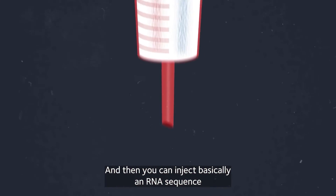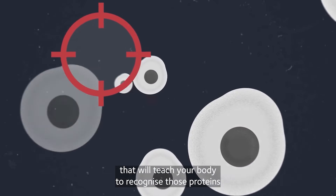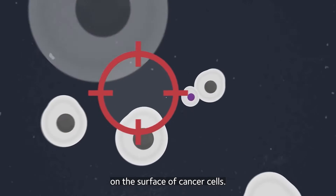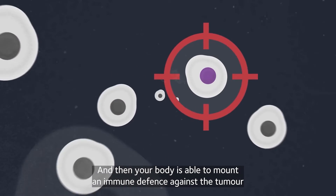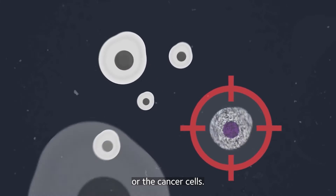And then you can inject basically an RNA sequence that will teach your body to recognise those proteins on the surface of cancer cells, and then your body is able to mount an immune defence against the tumour or the cancer cells.